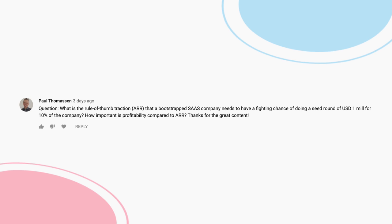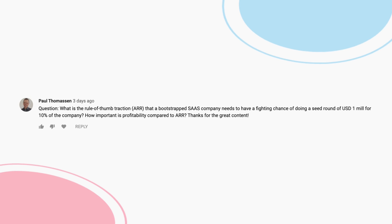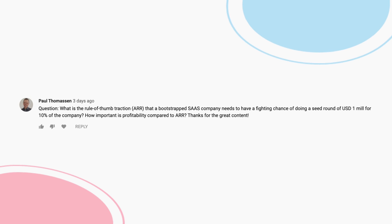Let's move into the questions for this week. First question from Paul Thomason: What is the rule-of-thumb traction or ARR that a bootstrap SaaS company needs to have a fighting chance of doing a seed round of $1 million for 10% of the company? You have to translate this to valuation — raising $1 million for 10% translates to a $10 million company valuation. In the startup world, you probably need at least $1 to $1.5 million of annual run rate as a SaaS company, and you need to prove you're still growing at around 250 to 300% annually.